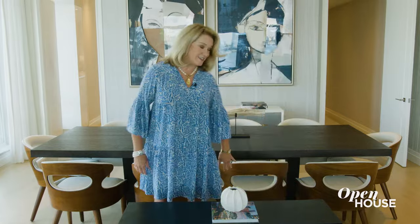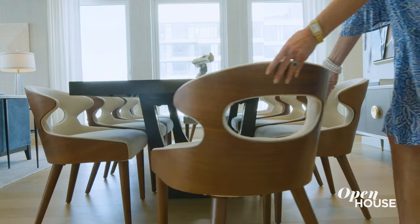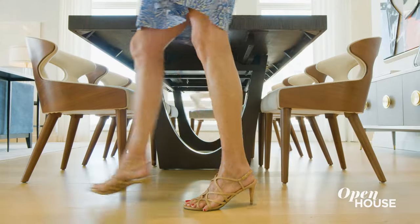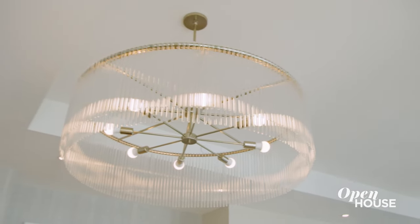I repeated the curve theme in the dining room with these gorgeous barrel-back chairs. In addition to the chairs, I used the curve theme in three key places: on the hardware with the console, the base of the dining table, and the chandelier.